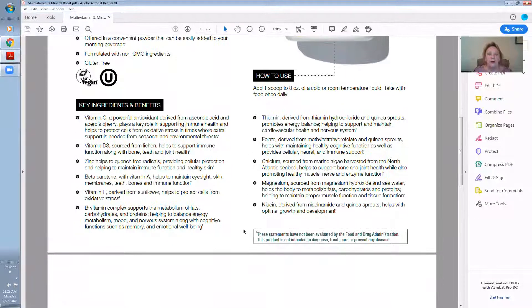21 vitamins and minerals — these key ingredients and benefits are really special. Vitamin C, a powerful antioxidant derived from sorbic acid and acerola cherry, plays a key role in supporting immune health and helps to protect cells from oxidative stress in times where extra support is needed from seasonal and environmental threats. Vitamin D, sourced from lichen, helps to support immune function along with bone, teeth, and joint health.